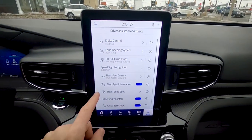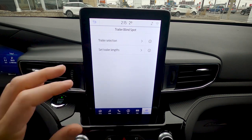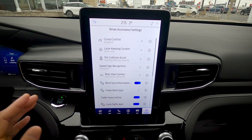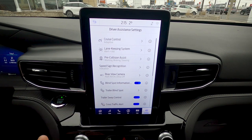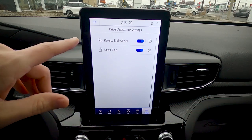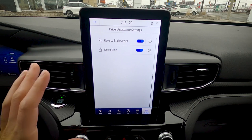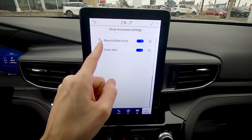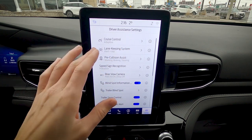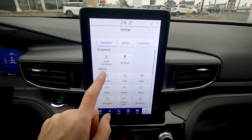Trailer blind spot extends the blind spot monitoring to cover the length of your trailer when you enter its dimensions. Trailer sway control automatically applies braking to control trailer sway. Cross traffic alert warns of perpendicular traffic when reversing. Reverse brake assist will automatically brake if a rear collision is detected while backing up. The driver alert system monitors lane departure warnings and suggests taking a break if too many occur.